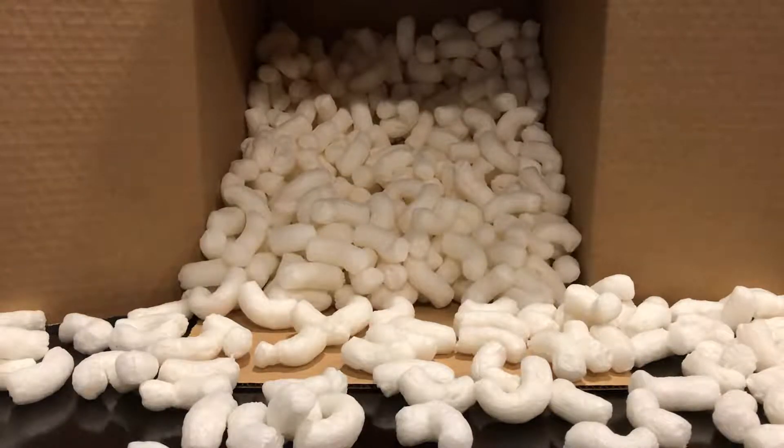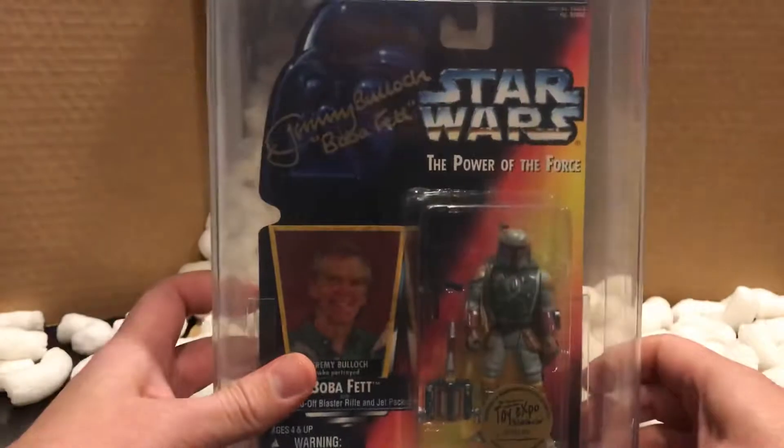What's going on guys, Mr. Domo back at it again with another unboxing video. Today I have two carded Star Wars action figures recently graded by AFA — the Action Figure Authority — where I sent in my vintage action figures to get graded. Let me show you the first one.